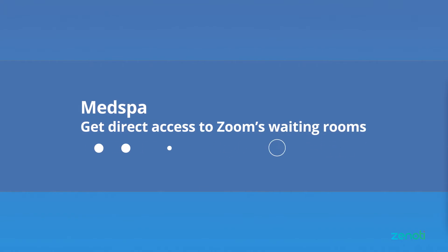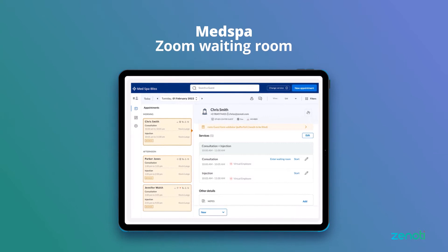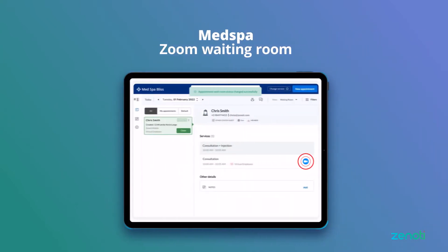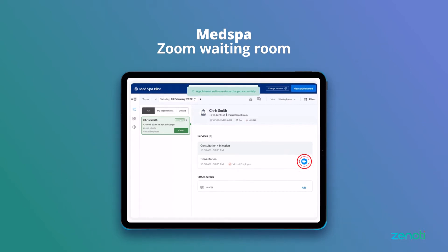First is med spa. Med spas opting for Zoom integration get direct access to Zoom's waiting rooms, which can manage a queue of patients needing virtual consultation. Their team of remote doctors can meet patients via video conferencing across multiple locations.